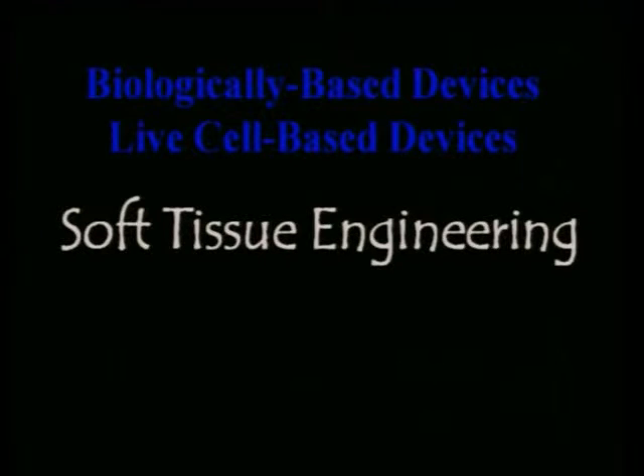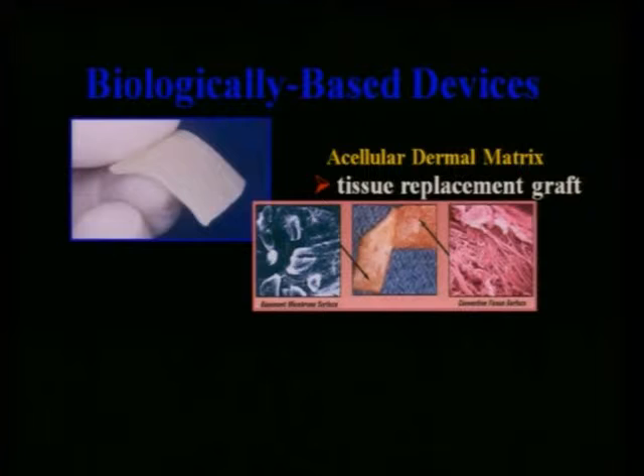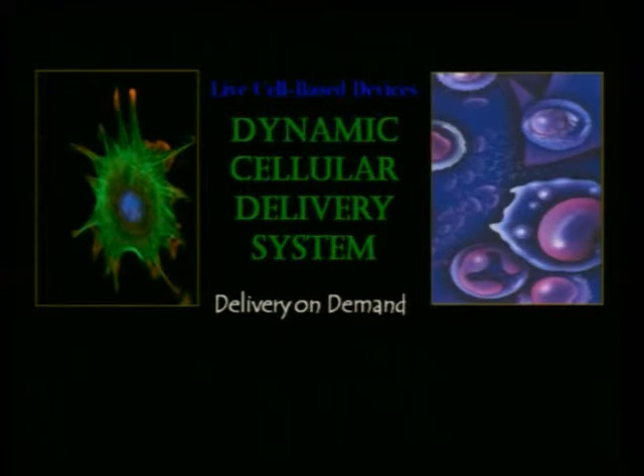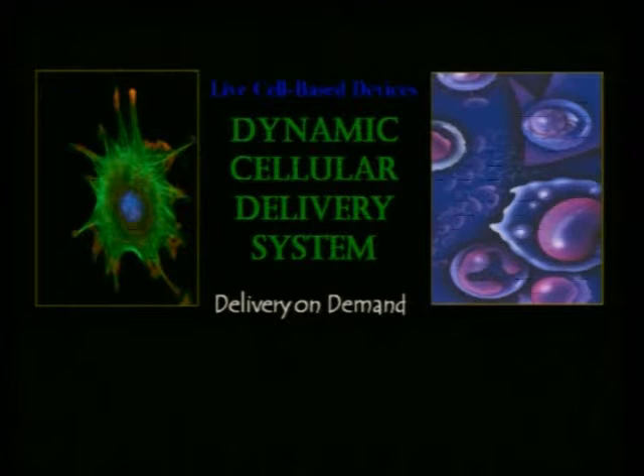The most common biologically-based device we're familiar with is acellular dermal matrix — basically an immunologically inert allograft capable of fibroblast migration and revascularization. But the bottom line is this is a dead piece of tissue; it's just a tissue replacement graft, nothing else. That's very different from live cell-based devices. Think of them as a little factory bringing in cells, cytokines, glycosaminoglycans, collagens — all sorts of things that stimulate angiogenesis and pathways toward regeneration, and most importantly, they deliver it on demand.